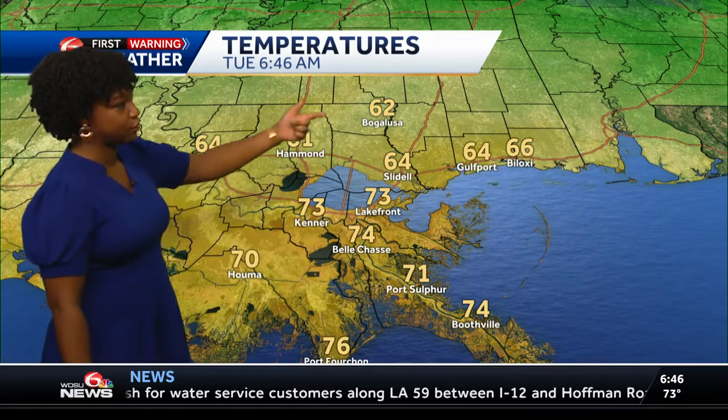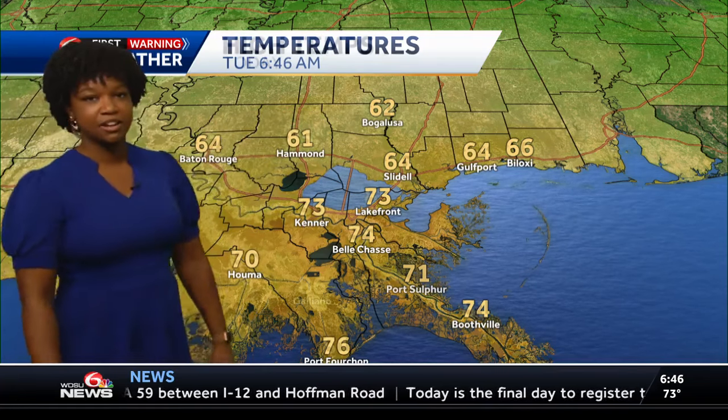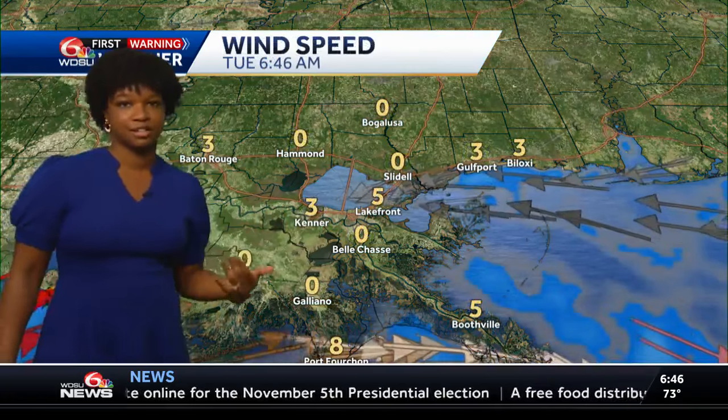Your temperatures right now: lower sixties, almost into the fifties — Hammond at 61 degrees, but then you've got 73 down in Kenner. So still a good amount of difference. Highs for today will make it into the mid-80s, just a couple of degrees above average and a couple of degrees cooler than yesterday.